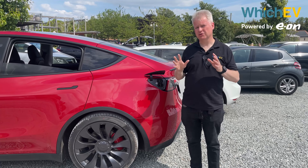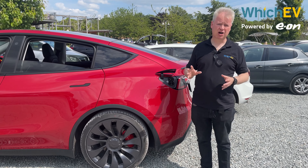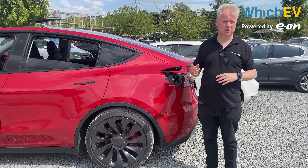If you can find a 250 kW Tesla Supercharger or an Ionity charger, you're only going to take about 25 minutes to go from 20 to 80 percent. With AC charging, this car supports 11 kW but most homes have 7 kW, so it takes about 12 hours to go from 0 to 100 percent.